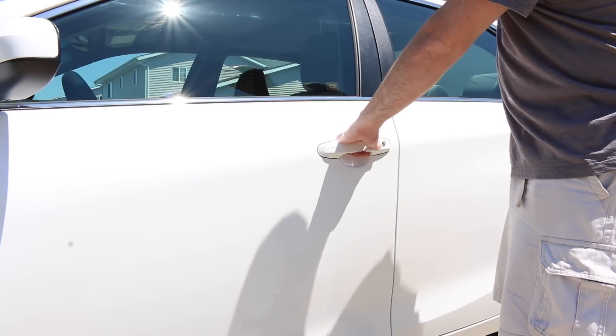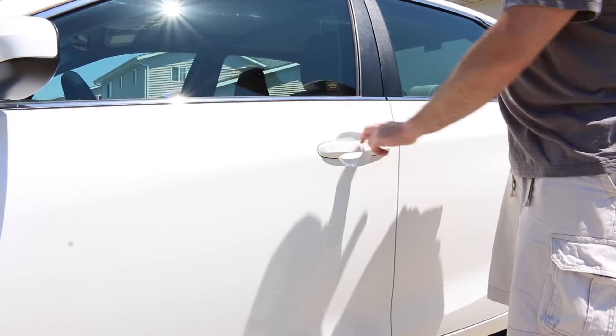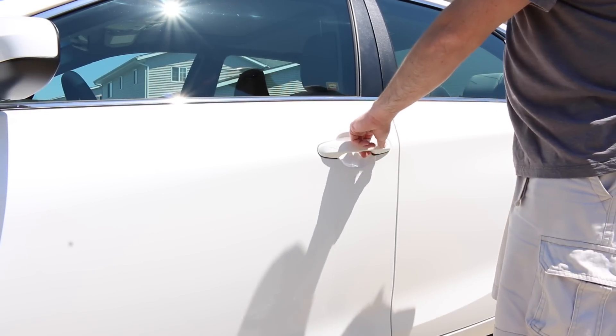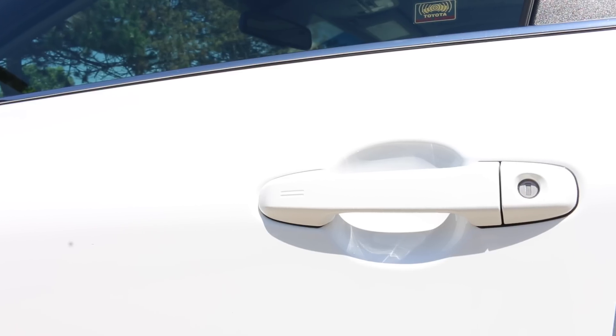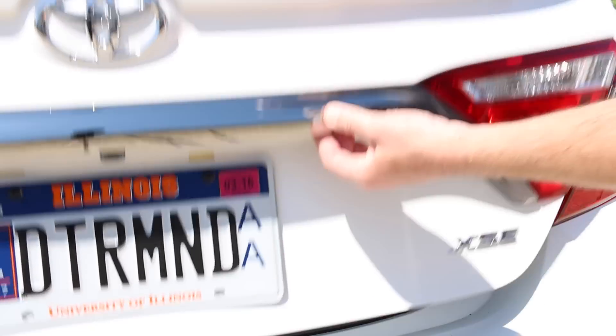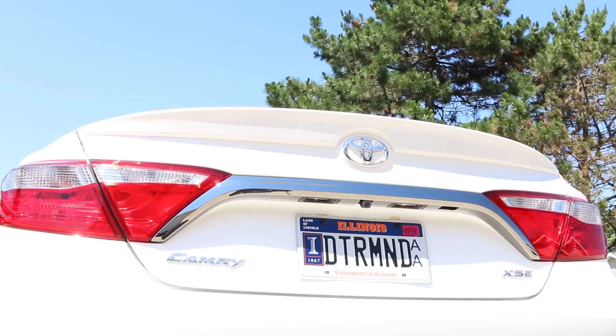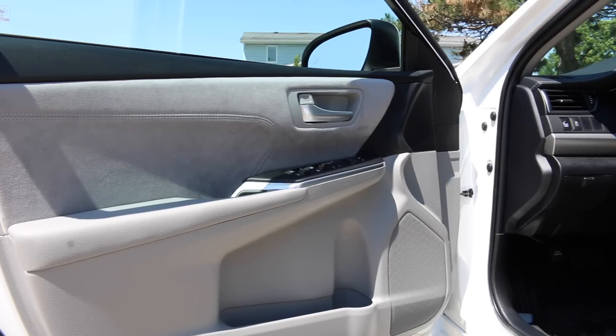We've also got the keyless push-to-go and push-to-start system here. Basically, as long as that key fob is in your pocket, you can use the right side of the door handle to unlock the doors, or the left side to lock the doors. Pretty cool feature — you don't physically need your keys out, just in your pocket. That same technology applies to the trunk with a mechanical switch there. Plenty of room, with buttons tucked under the chrome panel.